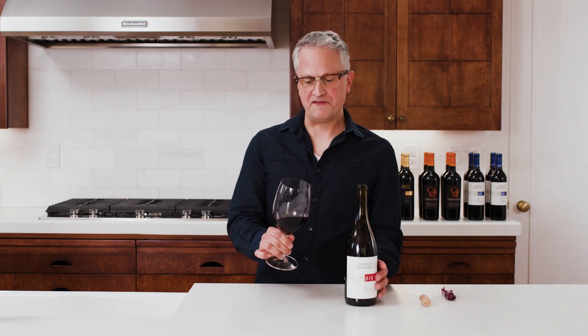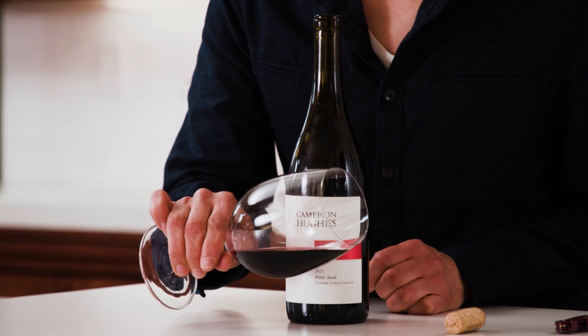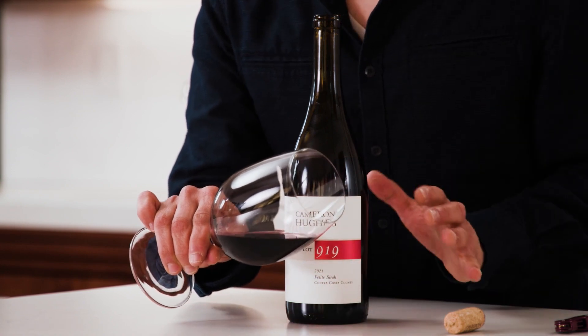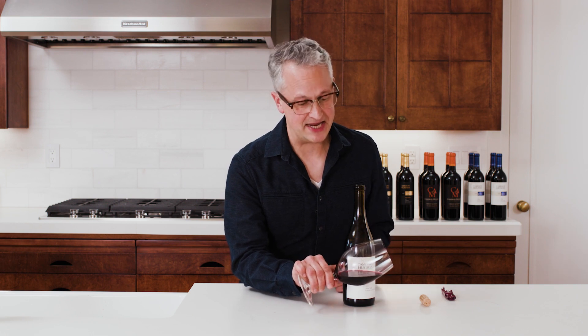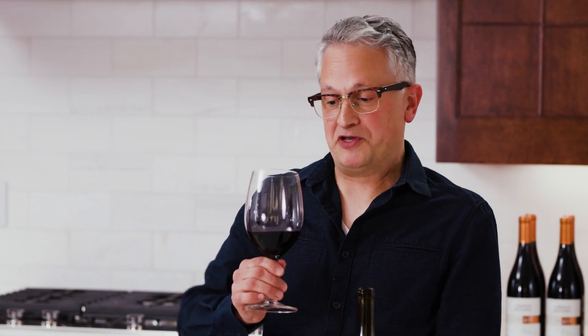Right off the bat, we've got an almost inky, deep red color. It's really suggesting we've got something big going on in the glass. It's not quite like squid ink — it's on the redder side, not quite opaque, but it's getting there. It's probably going to wow us. Yeah, right off the bat there's some real depth going on here.